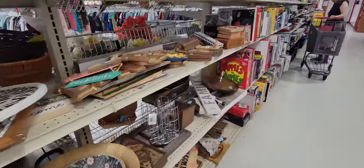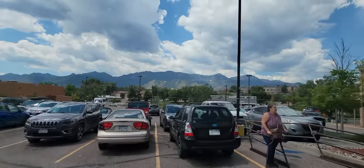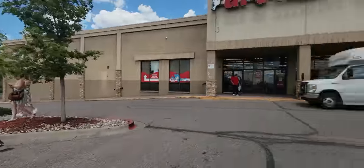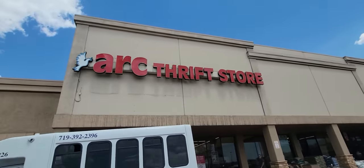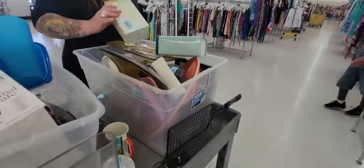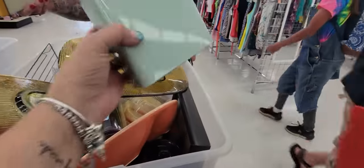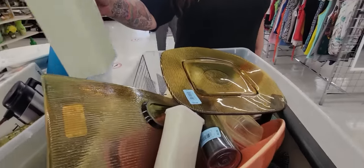Alright, this is ARC Thrift Store number two here in Colorado Springs - let's go! Cheyenne Mountain and Pikes Peak in the background. There's Brie, and Mark's already gone inside. Here we go - the ARC Thrift Store, pole-free on our carts! We're gonna look through the baskets. Oh, these are so cute - I love those colors, they're really cute.